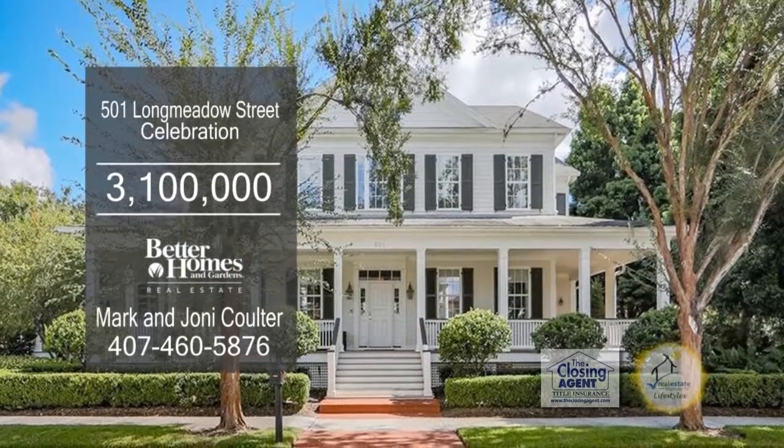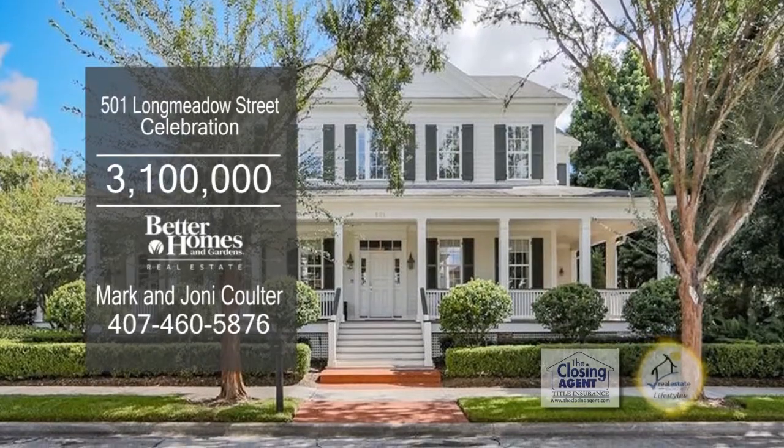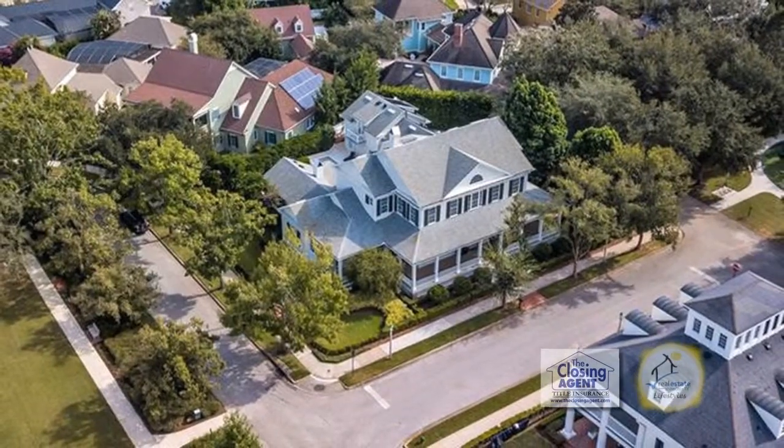This elegant downtown home is located on one of the prettiest streets in Celebration. The huge wraparound porch offers grand views of Long Meadow Park.